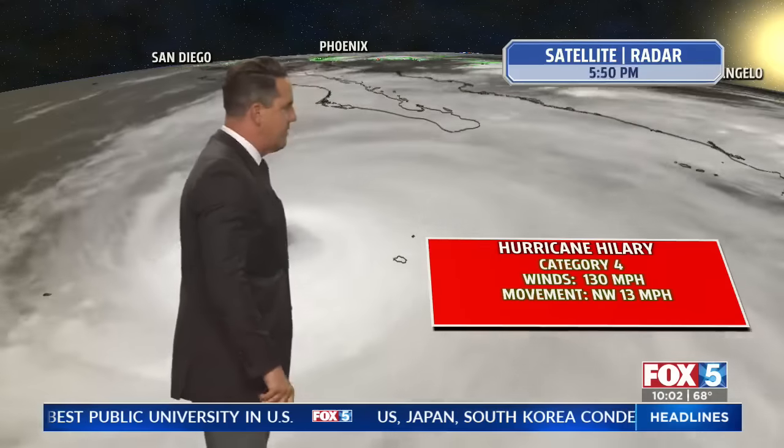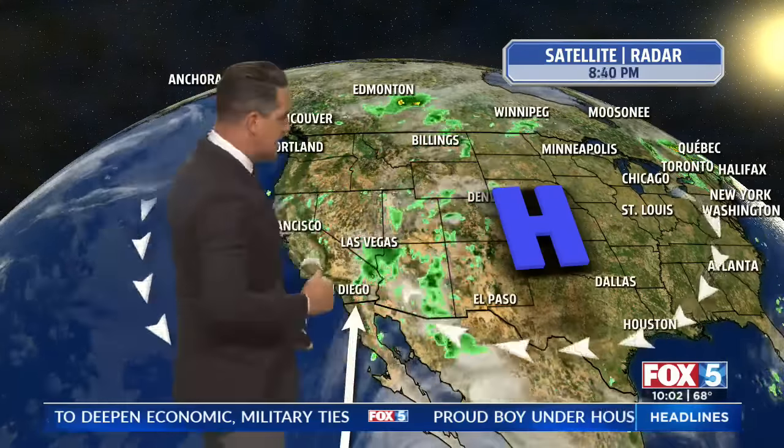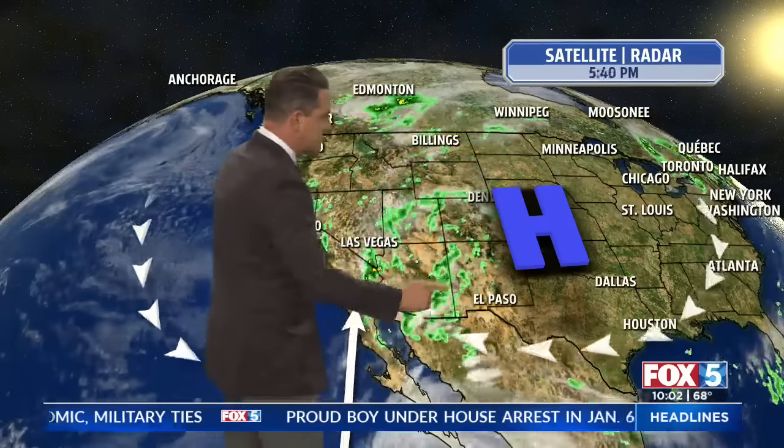Winds right now 130 miles an hour, moving northwest at 13 — still category 4. And over the next couple of hours it will continue to churn out there in the warmer waters. I'll show you the sea surface temperatures in a minute, but it will weaken as it cruises up the Baja Peninsula coastline.